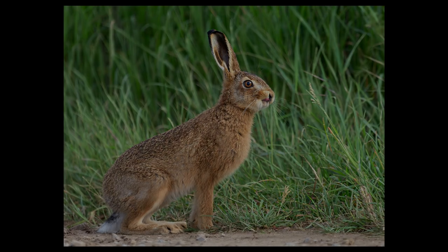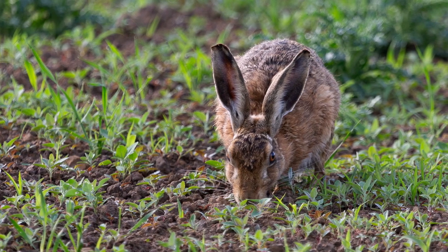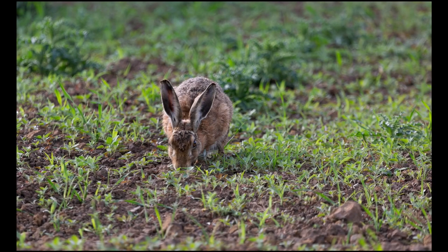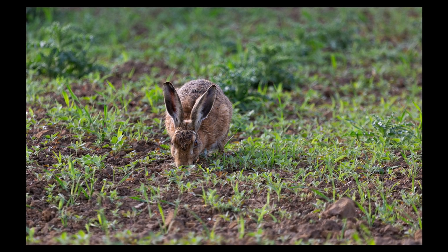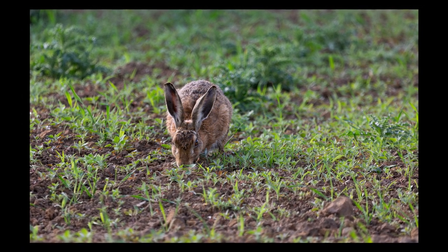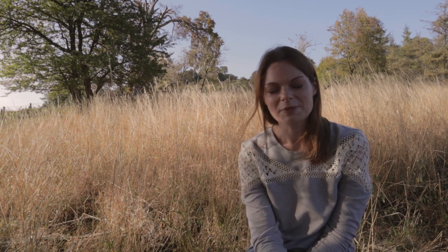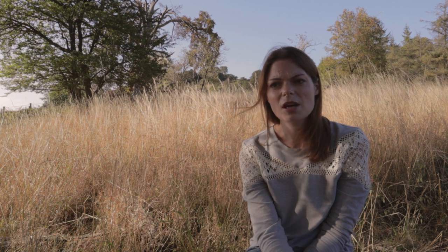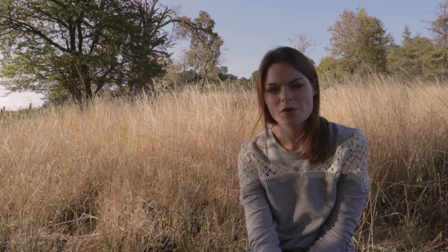I would recommend creeping as a technique, although a massive disadvantage is if you do it repeatedly and don't see a hare, that can be really disheartening. You can put a lot of effort and time into getting to a spot and then not see anything, just feeling like you've wasted half an hour.